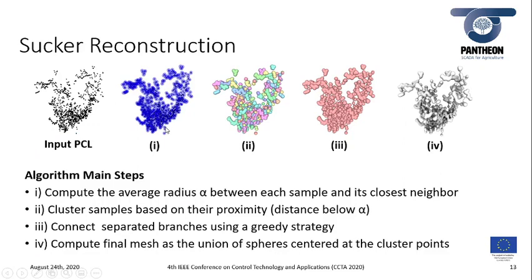The reconstruction step of the pipeline is made of four sub-steps. First, we compute the average radius alpha between each point and its closest neighbor. The second step is to cluster those points whose distance is below this threshold alpha. Then, those clusters — representing branches of the sucker — are connected using a grid strategy, since each cluster should represent leaves. The last step is to compute the final mesh as a boolean union of spheres centered at the cluster points.